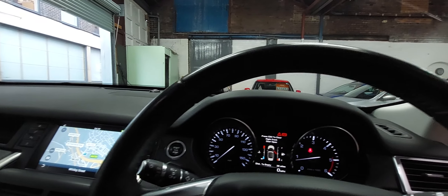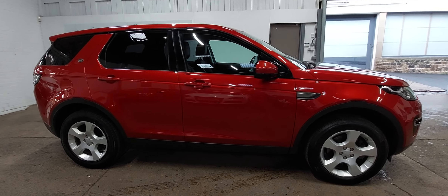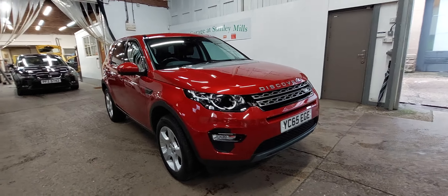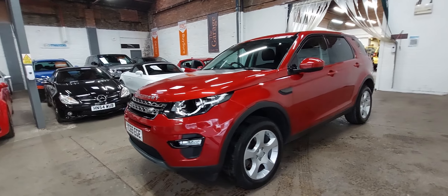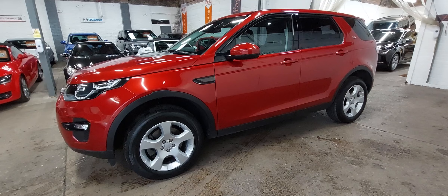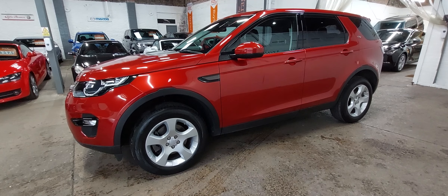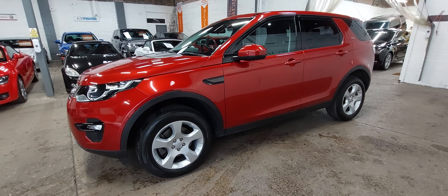Very well looked after. We'll just turn it off there. So, 2015 Discovery Sport SE Tech, manual car — very nice indeed. Any questions, anything you'd like to know about the car, please just pick up the phone, drop us an email, get in touch one way or the other. We're happy to help. Part exchange welcome, finance deals available, free home delivery within 100 miles. The car will be supplied with a new MOT and six months RAC warranty. Anything else you want to know, please give us a bell — thanks a lot, bye now.